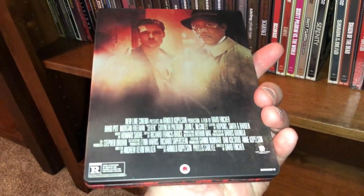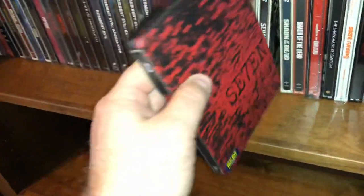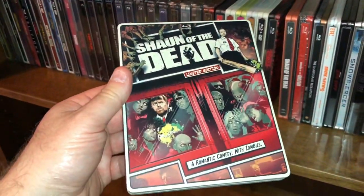Stars Brad Pitt and of course Morgan Freeman. Love that movie. A couple editions here of Shaun of the Dead — there's the limited edition comic book cover.